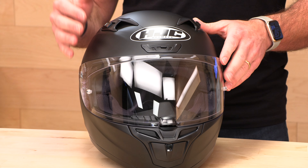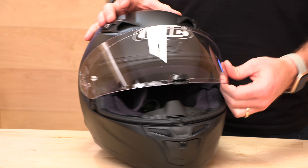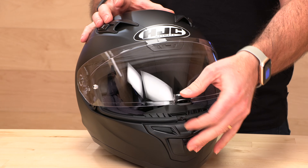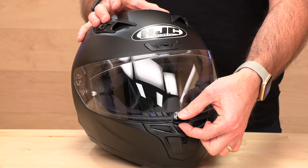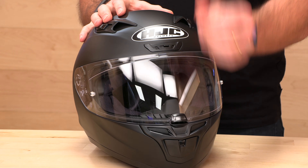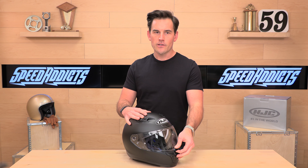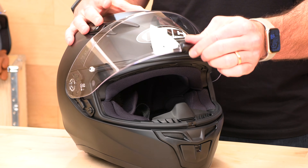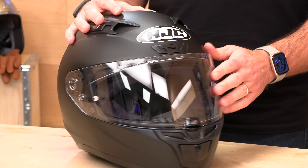Let's check out the shield system. This is a Pinlock-ready injection-molded shield, which is nice and sturdy. It has a security lock — a double-locking mechanism — so to open the visor, you have to pinch and pull, which ensures it does not disengage on the highway. It's got a nice positive seal and good weather stripping from HJC, so the helmet should not leak water or air, which also helps reduce noise.